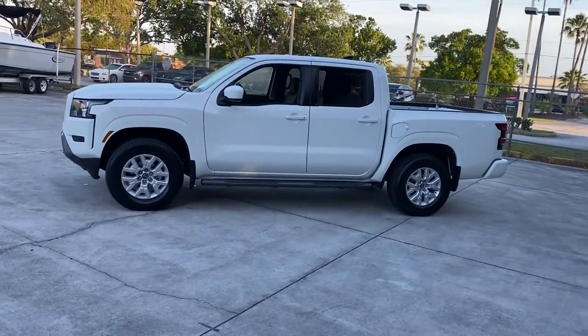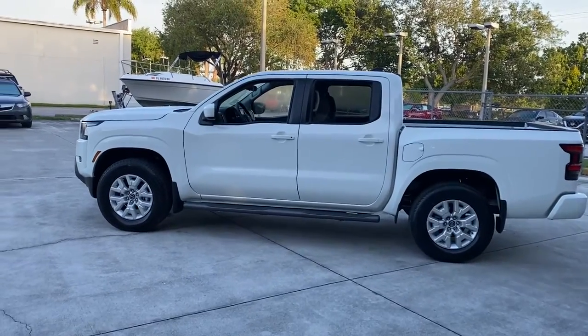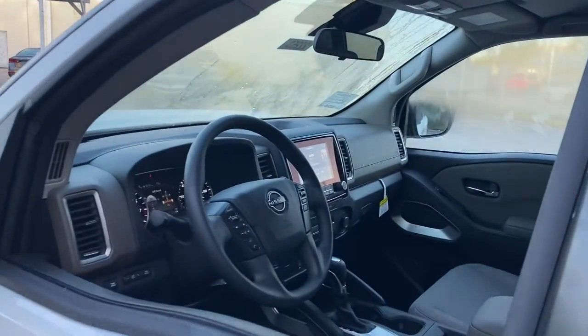These are just some of the great options this vehicle comes with: keyless entry, lane-keeping assist, satellite radio, keyless start, four-wheel drive, and backup camera.